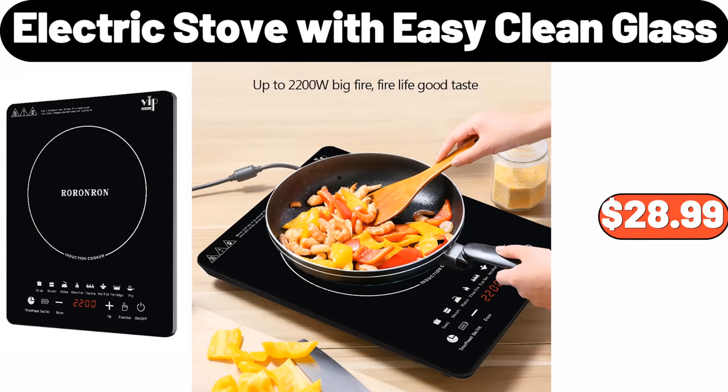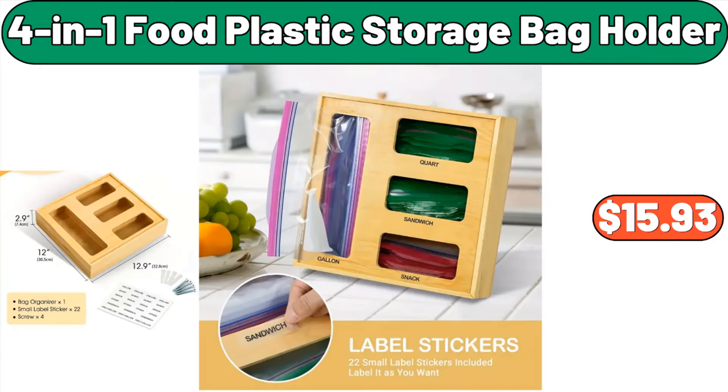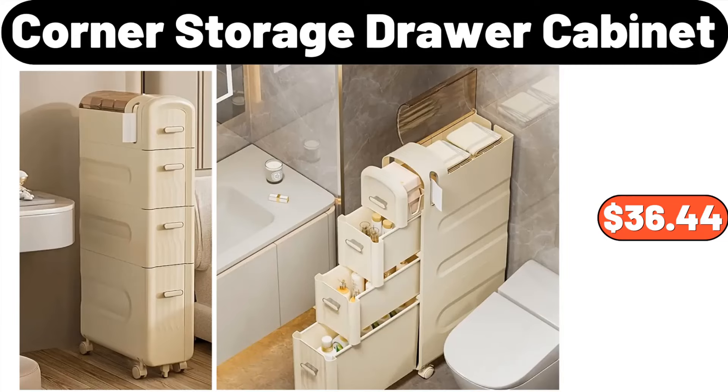Electric Stove with Easy Clean Glass, $28.99. Appetizer Serving Bowls with Rotating Bamboo Tray, $25.99. 4-in-1 Food Plastic Storage Bag Holder, $15.93. Marble Top Round Side Table, $35.99. 6-Pieces Ceramic Bowls, $14.99. Corner Storage Drawer Cabinet, $36.44.